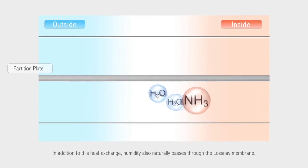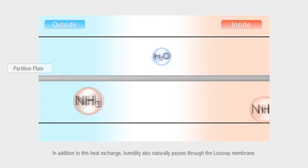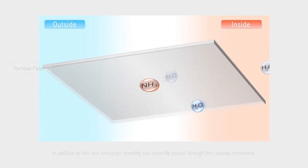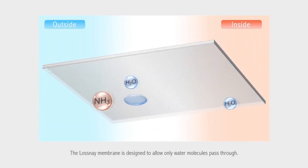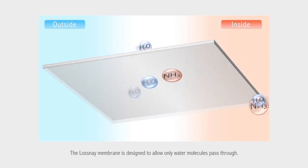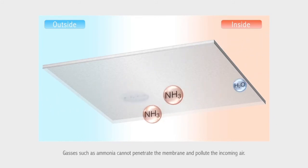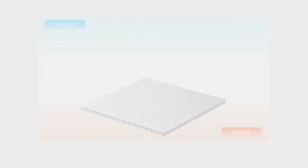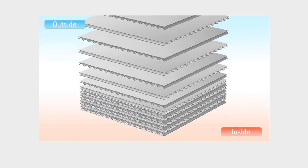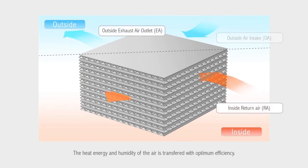In addition to this heat exchange, humidity also naturally passes through the Losne membrane. The Losne membrane is designed to allow only water molecules to pass through. Gases such as ammonia cannot penetrate the membrane and pollute the incoming air. The heat energy and humidity of the air is transferred with optimum efficiency.